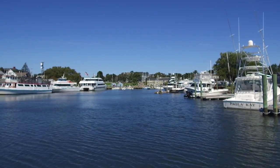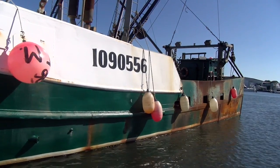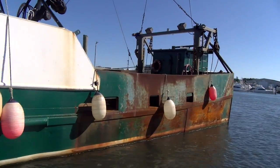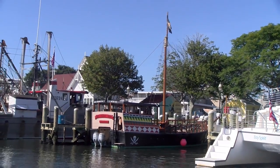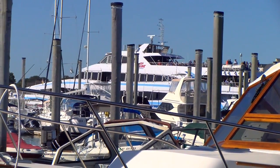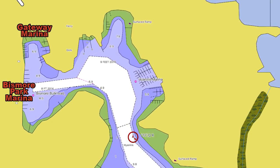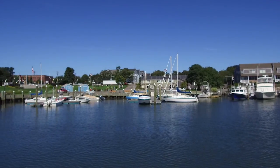We have two town marinas: Gateway and Bismarck Marina. Bismarck Marina has a lot of commercial and recreational boating — we also have a pirate boat and tour boats there. You can come in and have lunch for a few hours free of charge, and we do rent slips overnight for transient docking at both Gateway Marina and Bismarck Park.